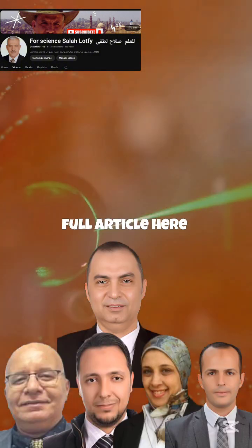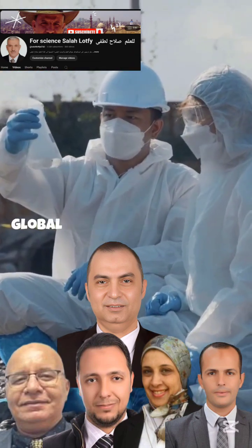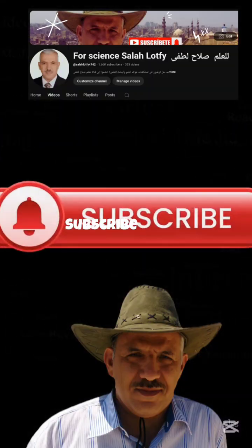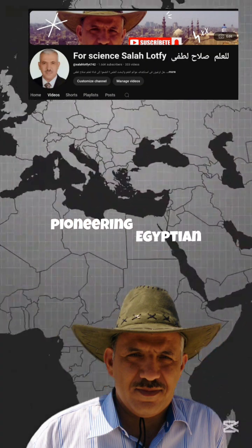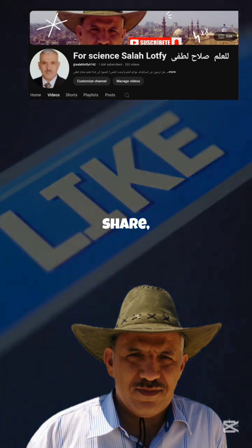You can read the full article here. We salute this Egyptian team for their groundbreaking contribution to global environmental science. Share your thoughts in the comments below. Subscribe to the For Science, Salah Latfi channel, where pioneering Egyptian science meets the world. Do not forget to like, share, and hit the bell.